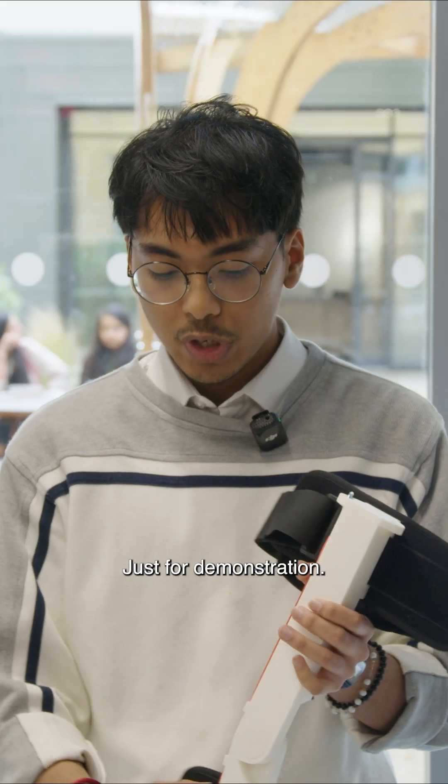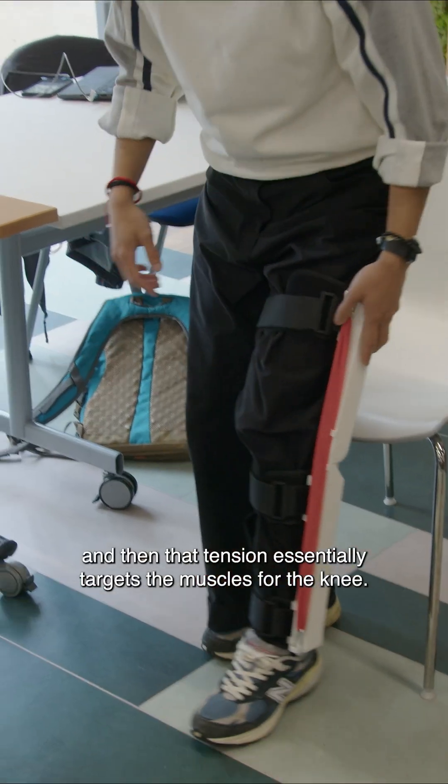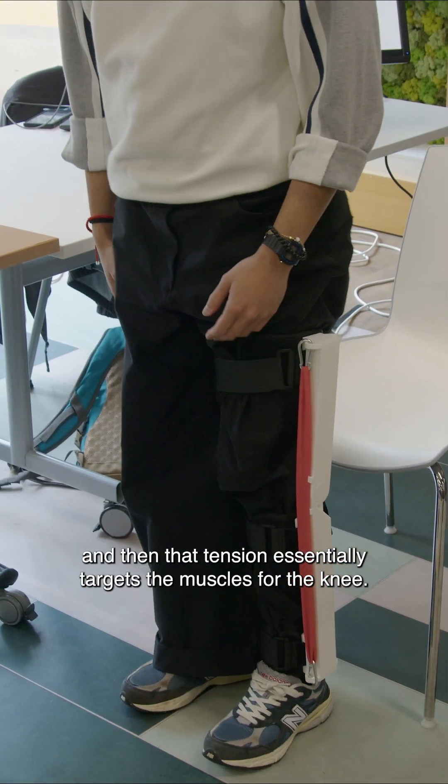Just for demonstration — if you bend it, it will go back straight, and that tension essentially targets the muscles for the knee.